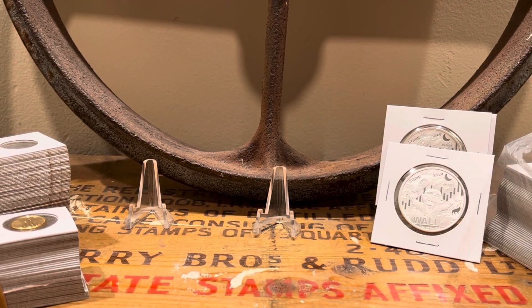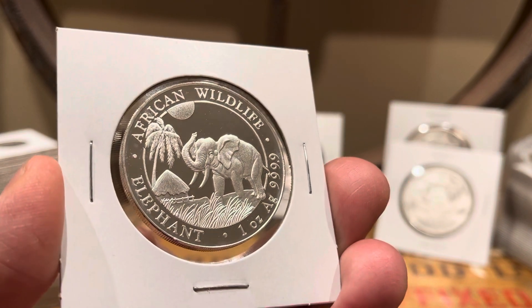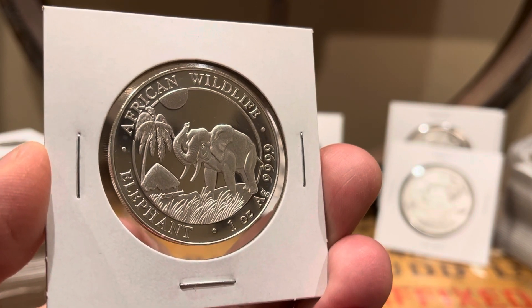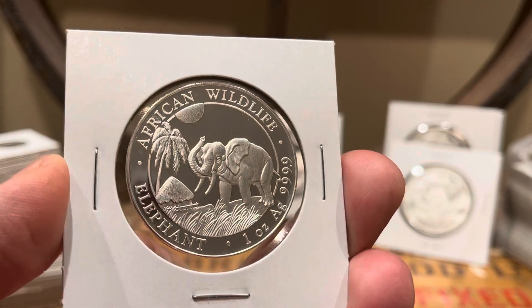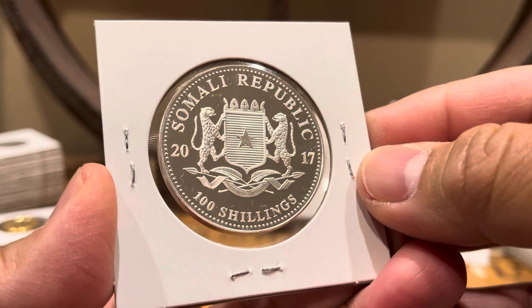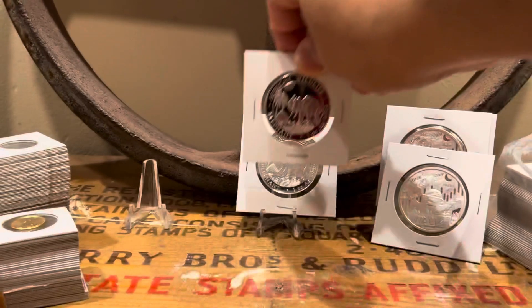Next up, we have two of the 2017 Somali Elephants. Lately my coin shop has been getting a whole bunch of different stuff, and you can't buy everything, so you pick and choose what you want. I've always loved the Somali Elephants. This is how I like storing my coins or rounds — they take up not that much room and they're well protected in a cardboard flip.